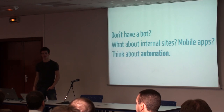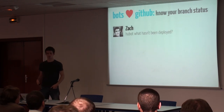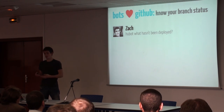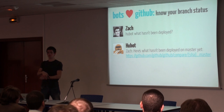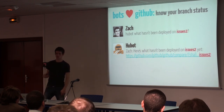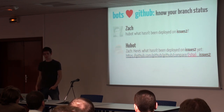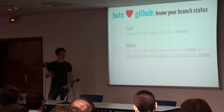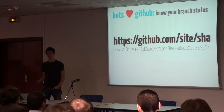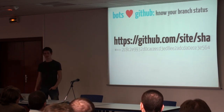Going back to what we do for GitHub: we know our branch status in Hubot. We can ask what has been deployed, which is really important because we deploy a lot. Hubot returns a simple compare view showing all the commits and diffs, so you can easily see what's out there. You can also do this on a particular branch. This is all made possible because we know the SHA of the currently deployed code — we put that on site/SHA so you can see what's currently deployed. Use this in CI, or to check which version is deployed across all app servers.